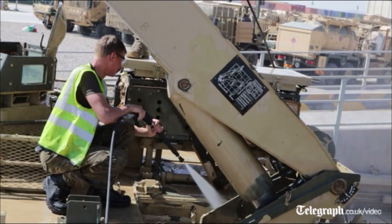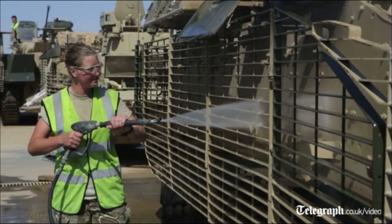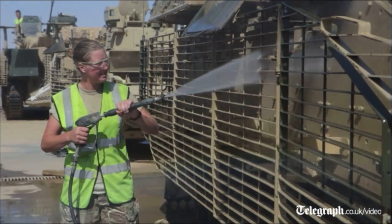The Warrior behind me probably takes a couple of days with a team of about three or four working on it for about eight hours a day.